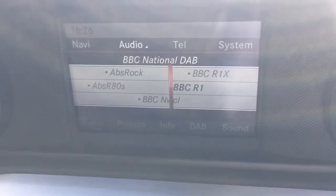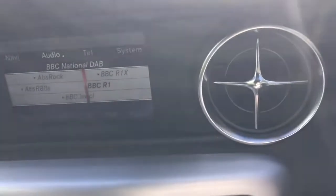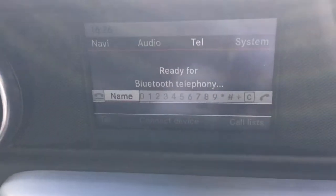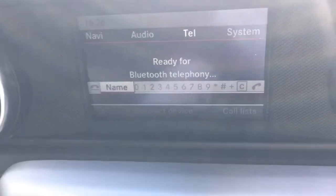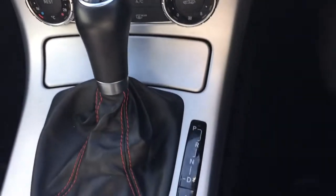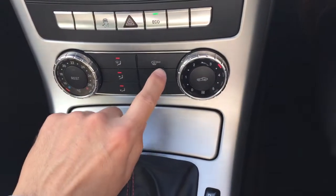DAB radio, telephone, automatic gearbox, and air conditioning.